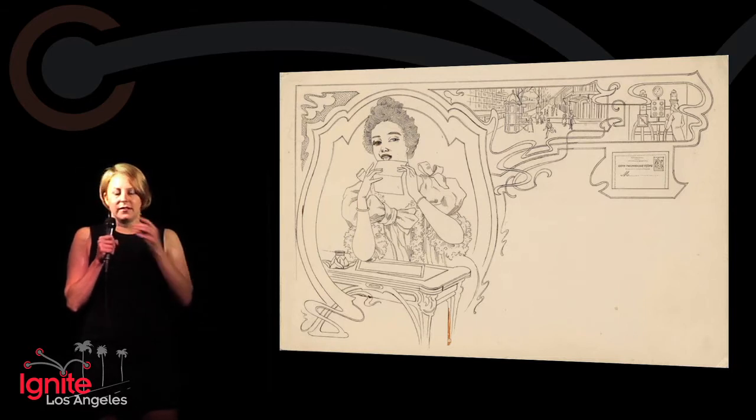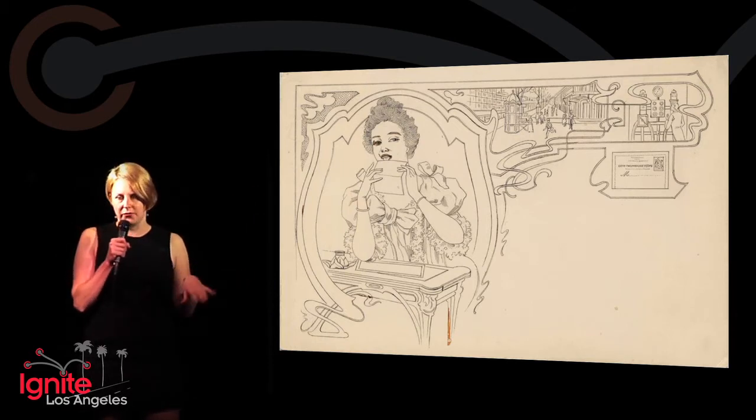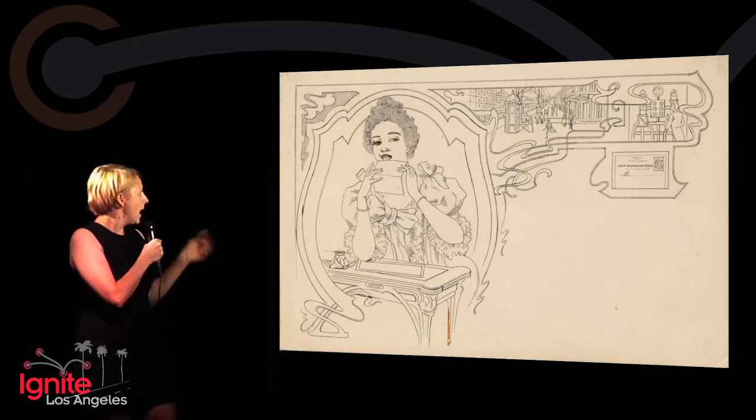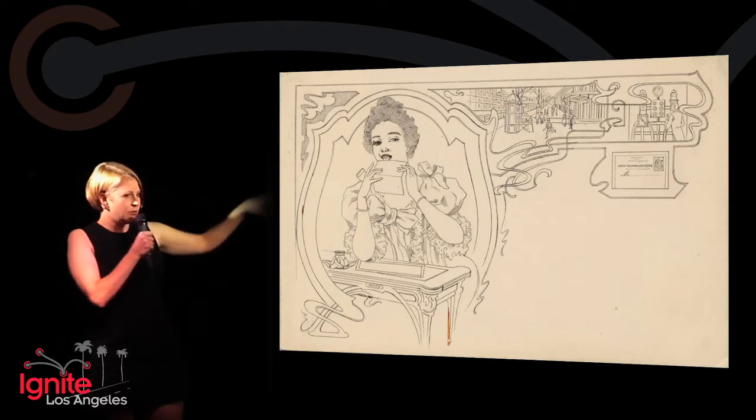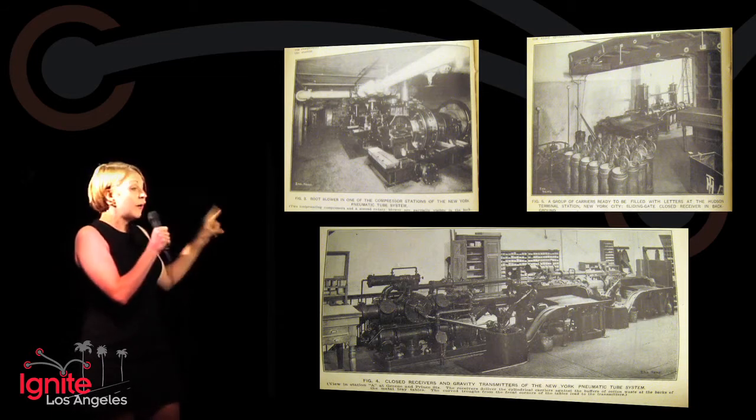Here's a woman who is delightfully licking her pneumatic tube missive before she sends it through the tubes, in this beautiful Art Nouveau postcard from probably about 1903 or so. And off they go into the ether, into the hands of her lover or her girlfriend or her best friend or whatever it was.